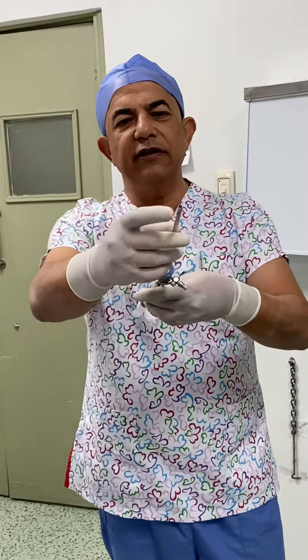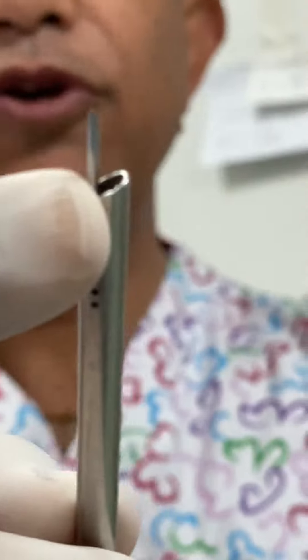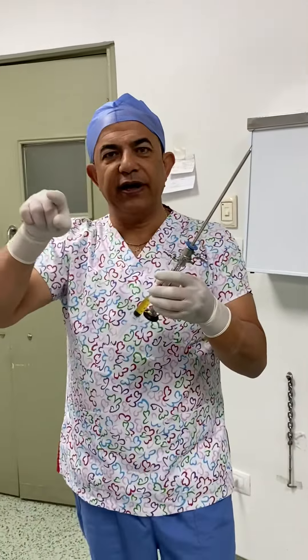Can you focus on the needle here? This is the needle. The needle goes sub-endometrial and is used to inject all around the endometrium.